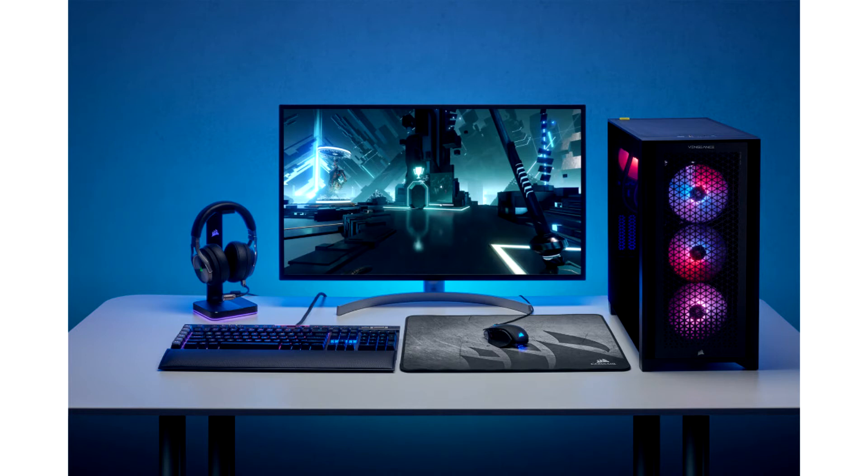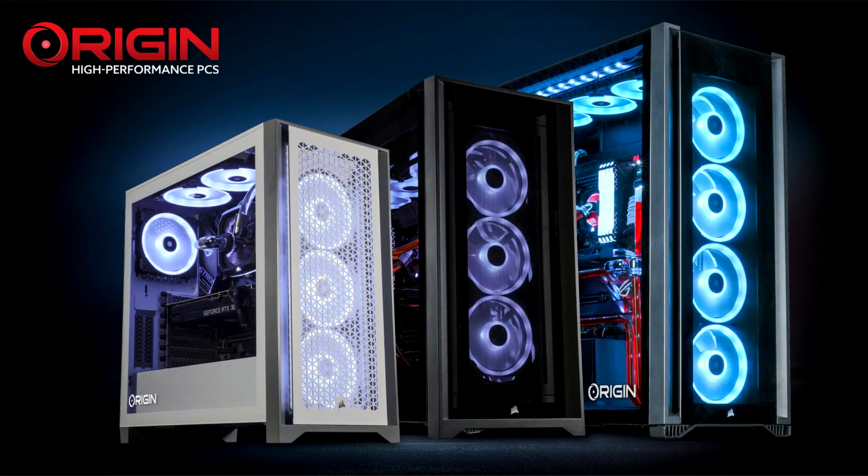The latest generation of processors from Intel delivers incredible speed and intelligence, enabling impressive gaming, productivity, and content creation. With new performance hybrid architecture that distributes processing power to where you need it most, and compatibility with the new DDR5 memory platform, the CPUs powering every updated Corsair and Origin PC system offer unprecedented speed and performance.